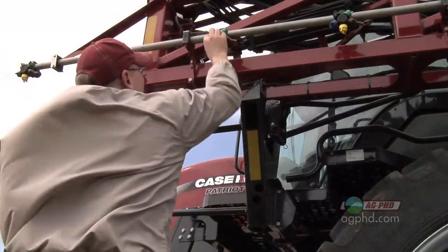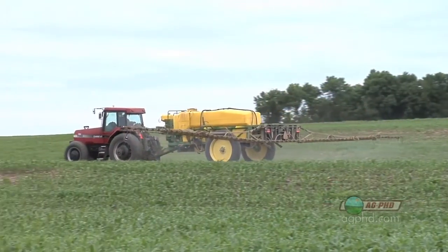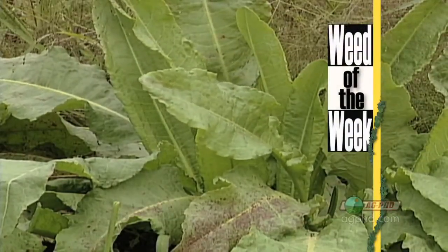Drift control is very important, especially if you have products that could harm neighboring crops or roadside ditches. So do use some caution — you may switch nozzles during the day, and you'd like to carry some drift control product along so you can add something into the spray tank to make the water droplets a little bigger too. Speaking of spraying, we still have to control our Weed of the Week. Can you identify this week's weed?